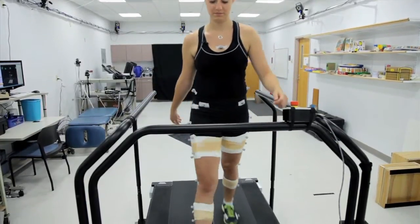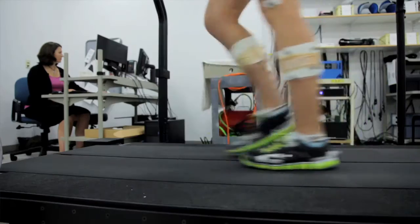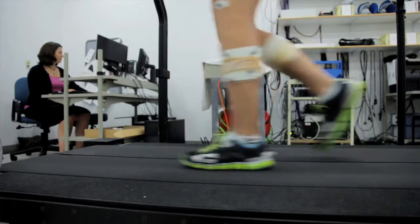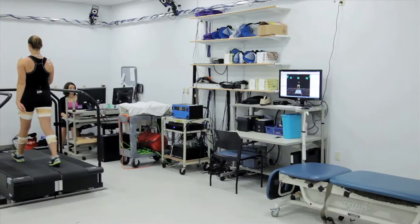This data is then used by the computer to figure out joint angles and joint moments. Over time, the amount of walking that we do really can increase the loads on our joints. So what my research aims to do is look at how we can change the way somebody walks now in order to decrease those loads so that they're not damaging their joint later on.